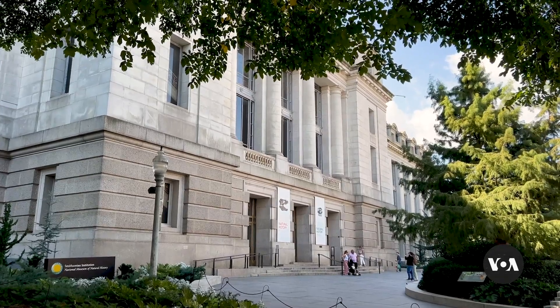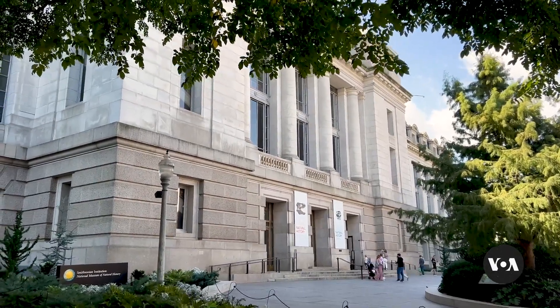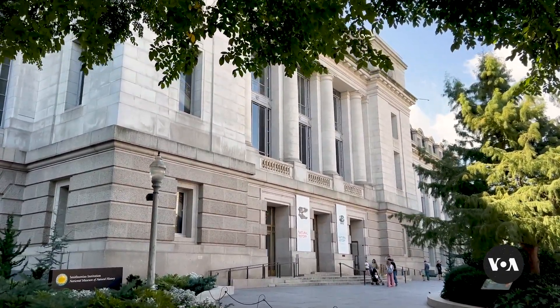The exhibit will be open to the public until 2028. For Andrey Dzirkac in Washington, VOA News.